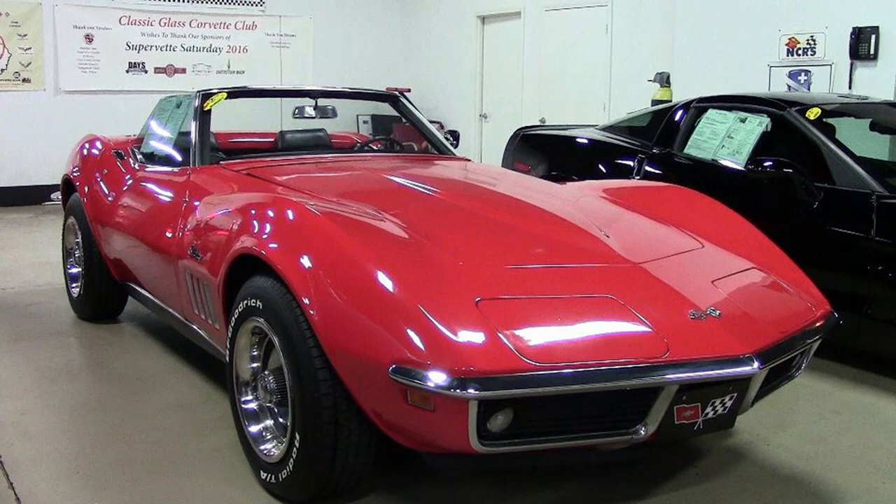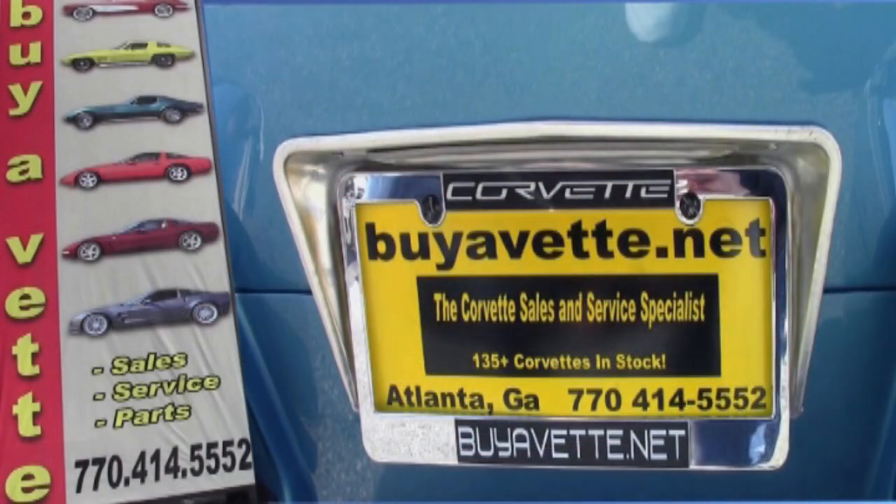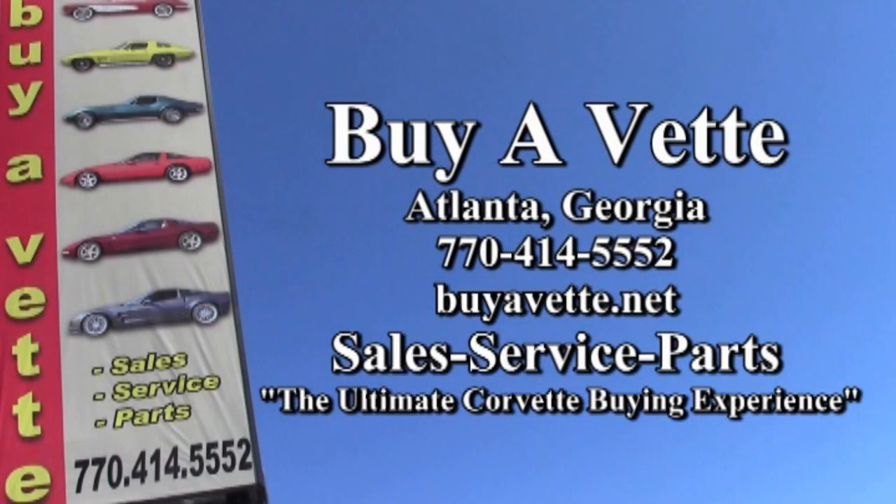Remember, we always have 120 or more Corvettes in stock, so come and see us. It's almost like seeing a museum when you come here to buy a Vette in Atlanta. We also make buying online very easy, and we ship nationwide and worldwide every month. You'll always get the best deal and the best service and delivery from buyavet.net right here in Atlanta, Georgia.